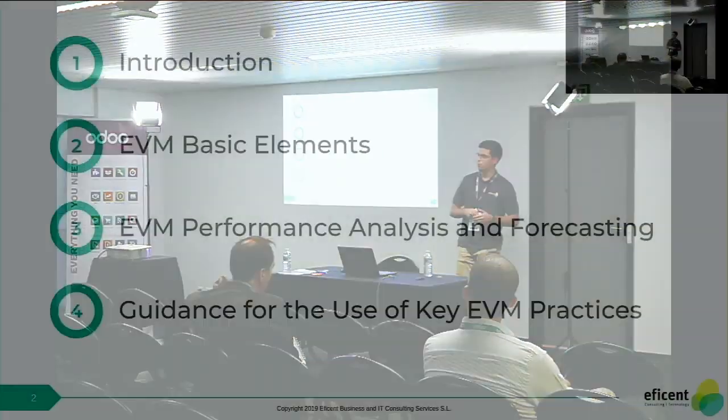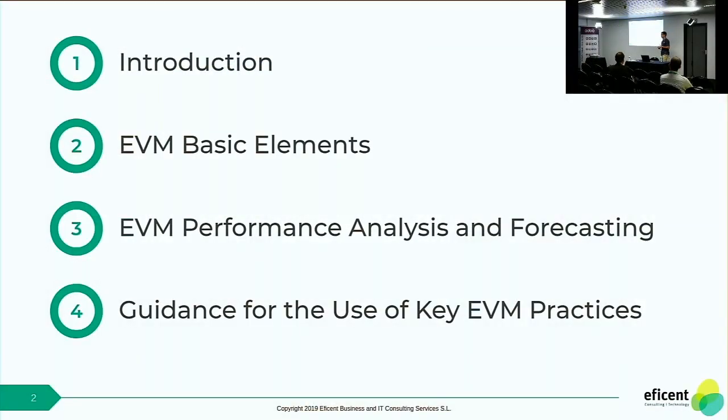I'm going to do a brief introduction explaining what this technique is for those of you who are not familiar with it. I'm going to explain the basic elements of EVM, how to do the performance measurement and forecasting, some guidance for using this technique, and in the end I'm going to quickly show you the modules we have developed in Odoo and do a quick demo.